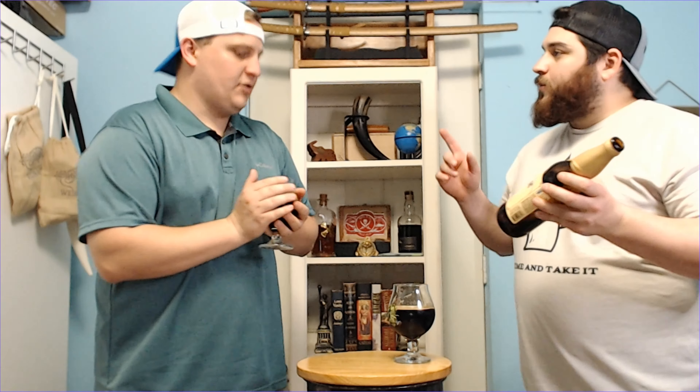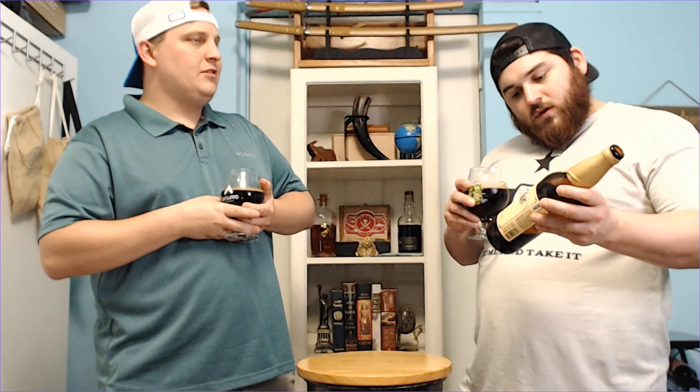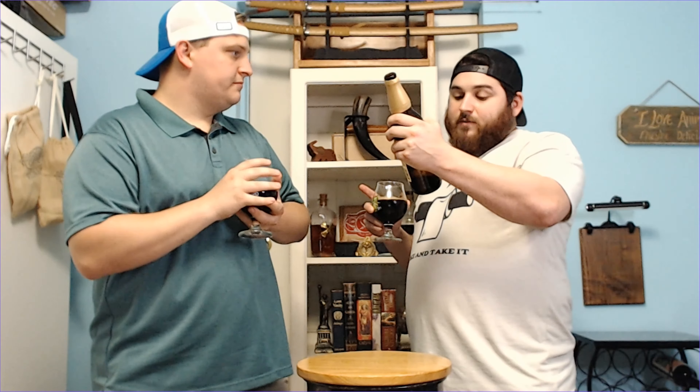I'm trying to warm this up with my hands a little bit, because it is cold right now. Stouts, we have noticed, get a little better as they get to room temperature — more of the flavors come out. What about oatmeal? The oatmeal is what provides the creaminess — it's not so much of a flavor. It's almost like a milk stout, but it adds to the creaminess.